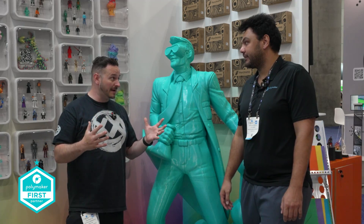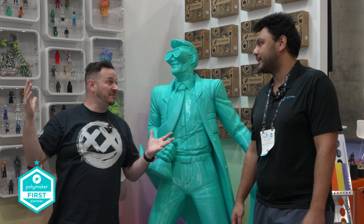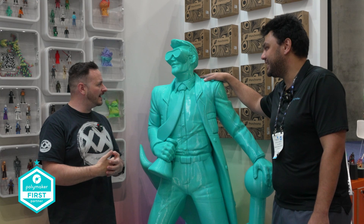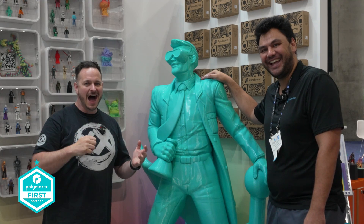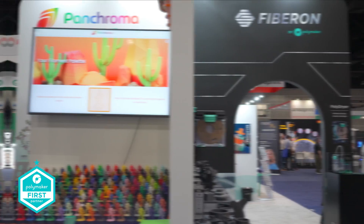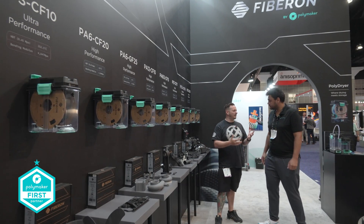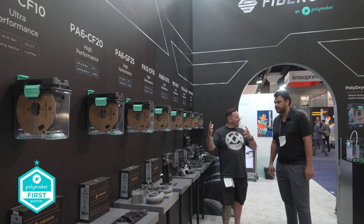Big changes here at Polymaker regarding Pancroma, which looks amazing. The booth is amazing, by the way - congratulations. Big shout out to Traxman for building this in two weeks - absolutely brilliant. Let's talk about Fiberon. So Fiberon - we spoke maybe a couple of months ago about the differences between these two sub-brands within Polymaker.